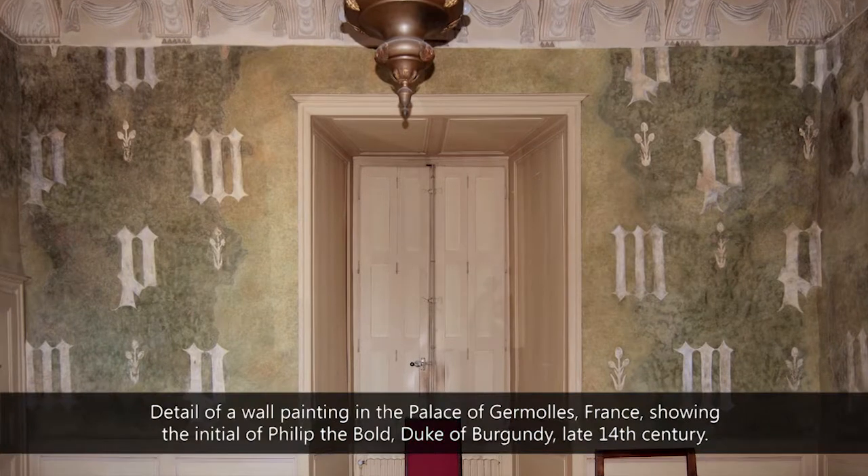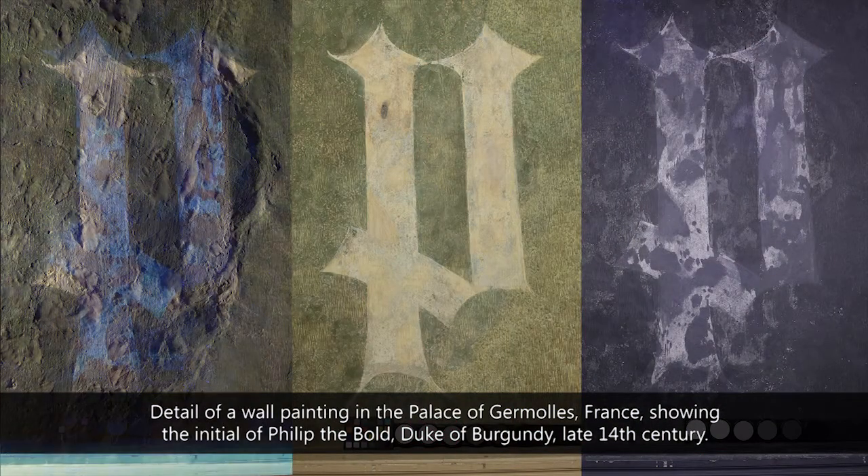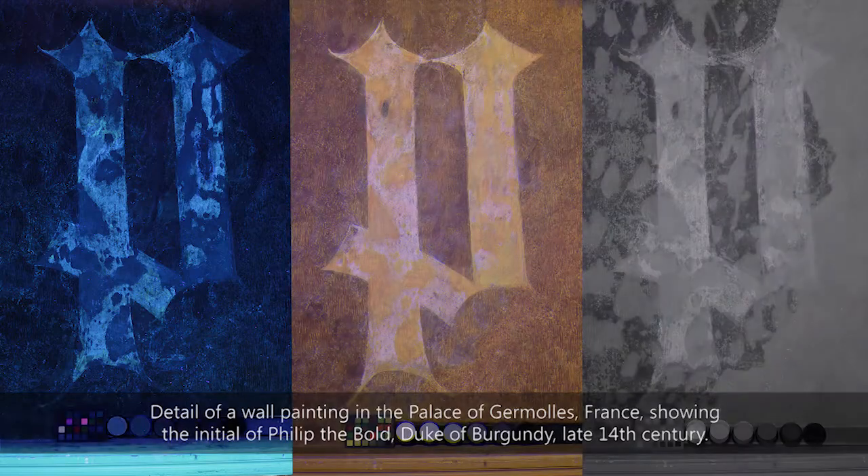Together we are developing new documentation techniques to ensure that artifacts are recorded using the best possible standards. There are modern technologies from the optical domain allowing us to capture 3D data and color data, and in order to make optimal use of these techniques, it is necessary to build a network in the European context to collect all available knowledge around them.